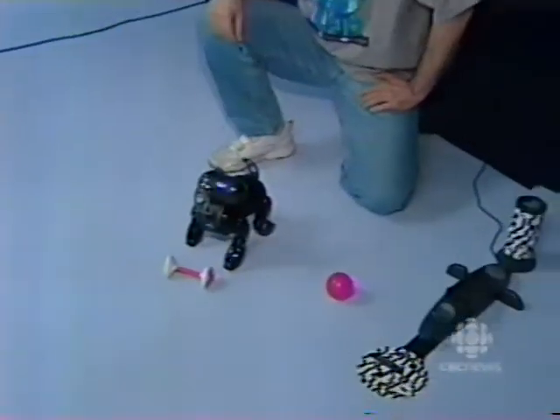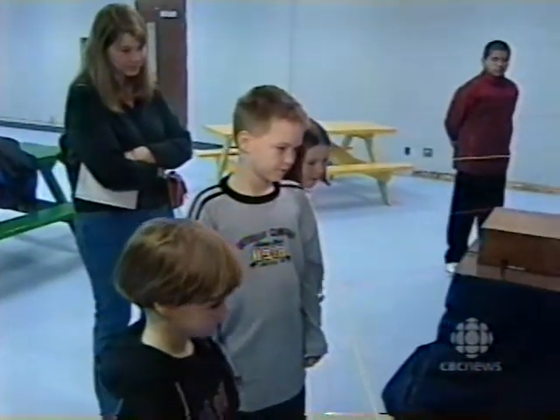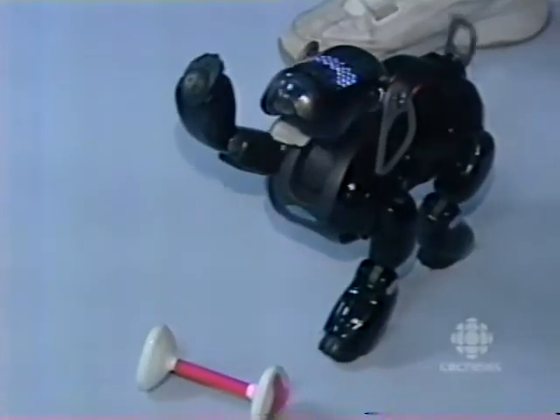This new robot dog is part of the Science Center's own collection. It's putting on shows at Dupuis' exhibit until the summer. Dale Molnar, CBC News, Windsor.